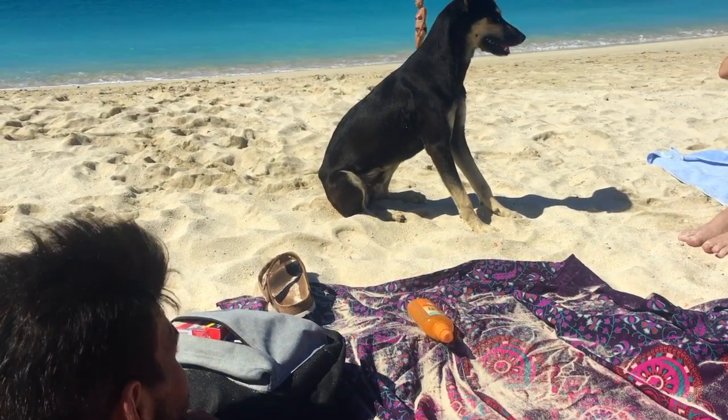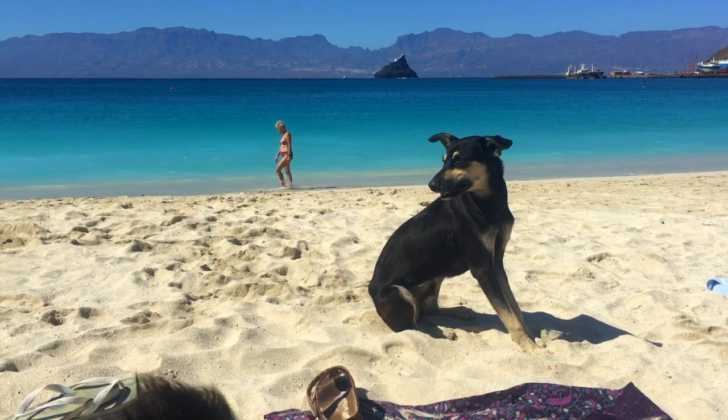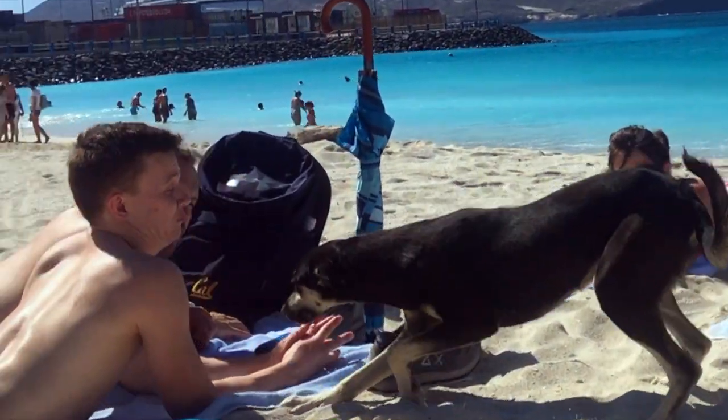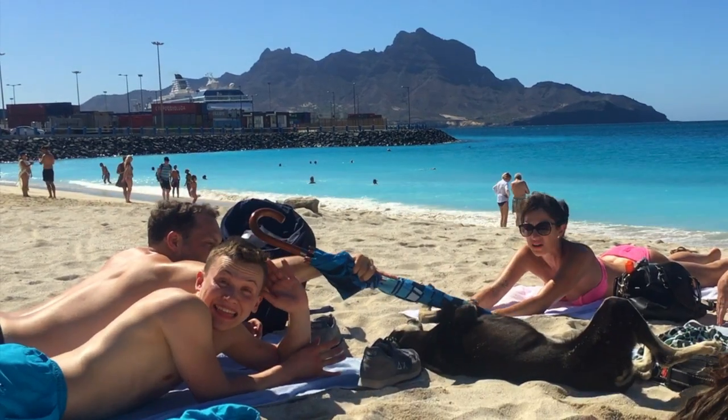During painting, this cute street dog came and wanted some attention. He was totally sweet and so loving. But of course we couldn't know that for sure, so we found another way to make him happy without touching him.